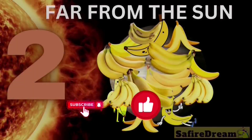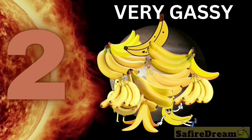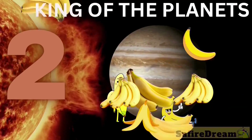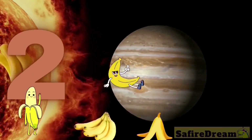What half planet is hiding now? It's far from the sun. Very gassy. It has a big storm. It's king of the planets. Jupiter.